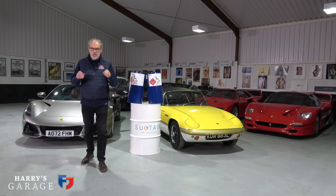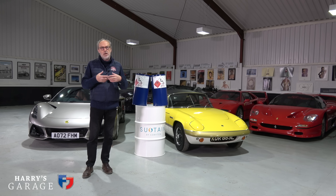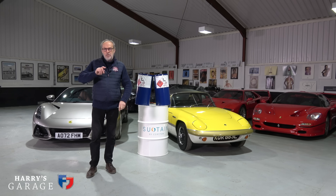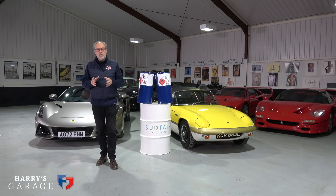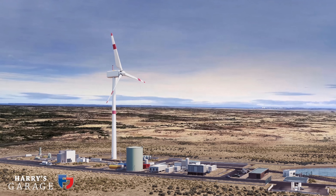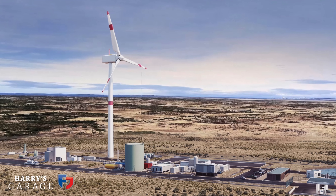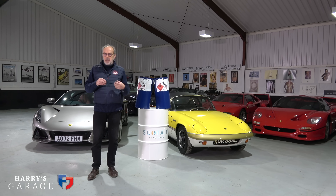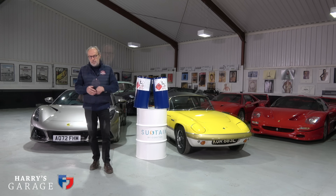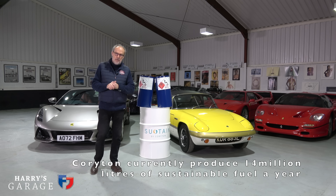I should say I am not sponsored at all by Corriton. This is my interest in how we're going to tackle global warming and whether sustainable fuel actually provides part of the answer for car enthusiasts like me. There are also e-fuels, which are a different technology. E-fuels, like Porsche are doing out in Chile, use renewable energy — in Porsche's case a wind turbine in the middle of nowhere — and by electrolysis combine hydrogen extracted from water with CO2 from the atmosphere to produce an e-fuel. The biggest producer at the moment appears to be Corriton and their sustainable fuel using bioethanol.